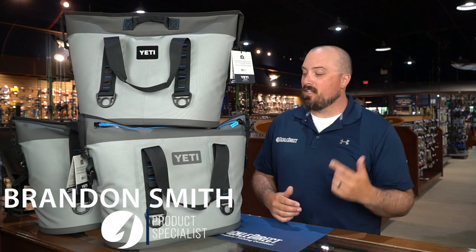Hey guys, Brandon here from Tackle Direct. I want to talk to you real quick about one of my personal favorite products — it's the Yeti Hopper II cooler.